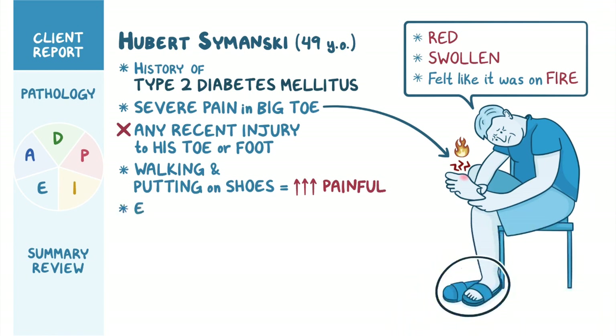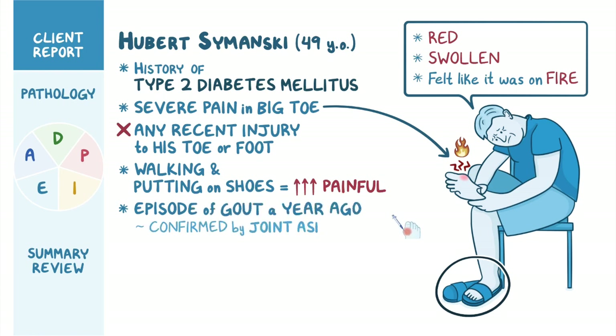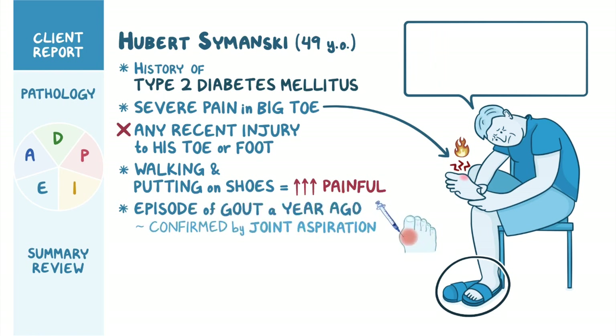He reports that he had an episode of gout a year ago, confirmed by joint aspiration, and he is concerned that this may be another episode.